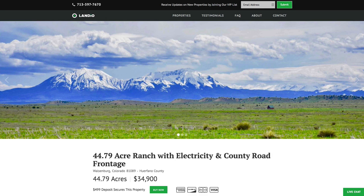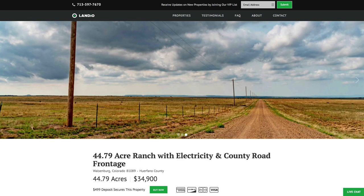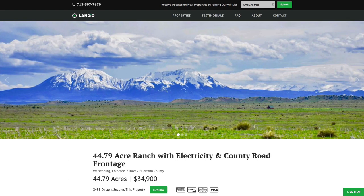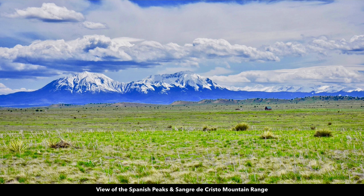Hello, this is Tori with Landio. We have a new 44.79 acre ranch in southern Colorado with electricity and county road frontage, amazing mountain views, and it's just about a mile from 6,000 acres of public land — BLM land — with a river and canyon. You have views of the Spanish Peaks in the Sangre de Cristo mountain range.